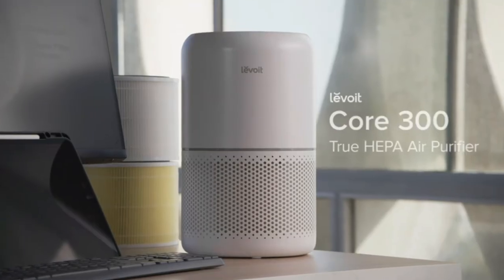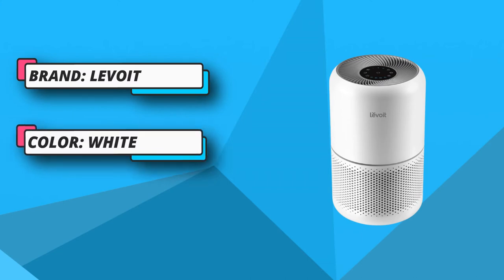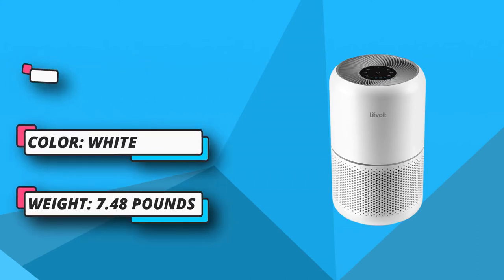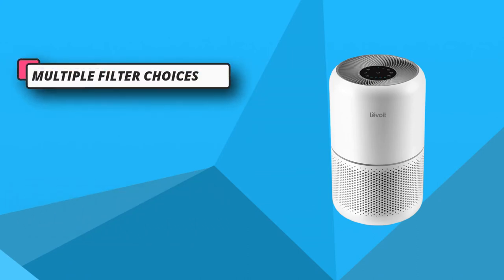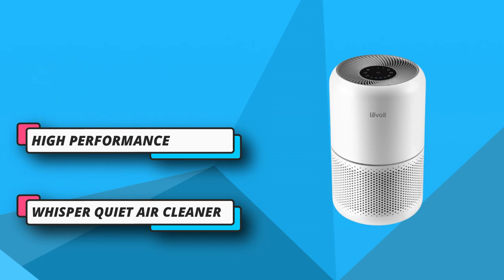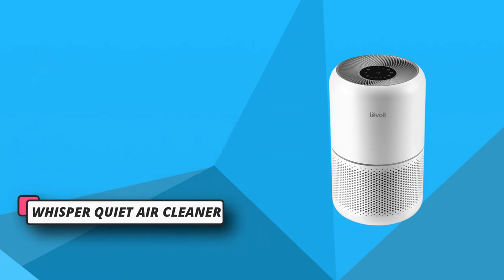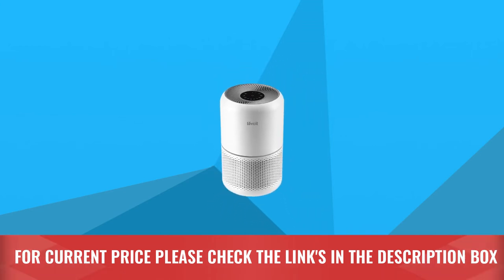Ease sneezing, congestion, and other allergy symptoms caused by airborne contaminants. The H13 True HEPA filter works alongside the pre-filter and high-efficiency activated carbon filter to capture 99.97% of airborne particles larger than 0.3 microns in size, such as dust, smoke, pollen, and odor. For current price please check the links in the description box.